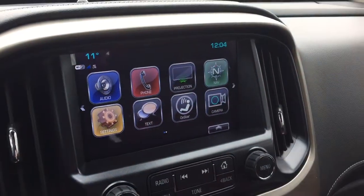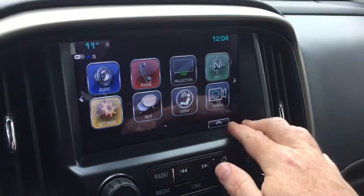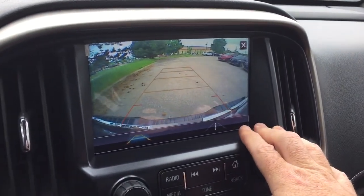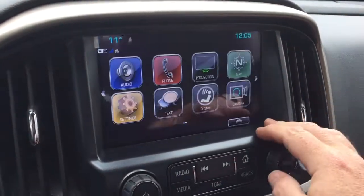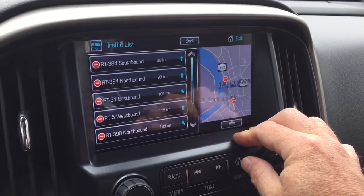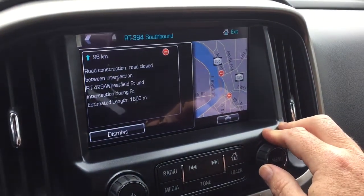Onboard navigation takes you where you want to go with a very quick and intuitive map. The camera icon operates at low speeds and functions as a full color rear backup camera. There's also a traffic icon you can pull up to show troubled spots on the road so you can plan your trip around them.